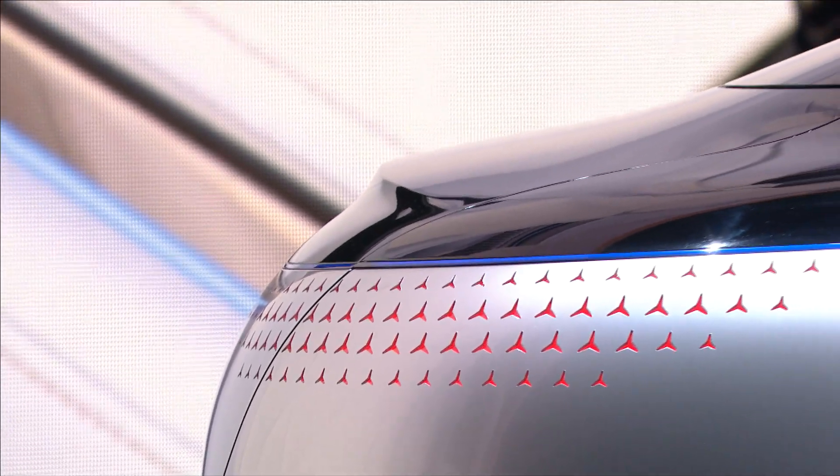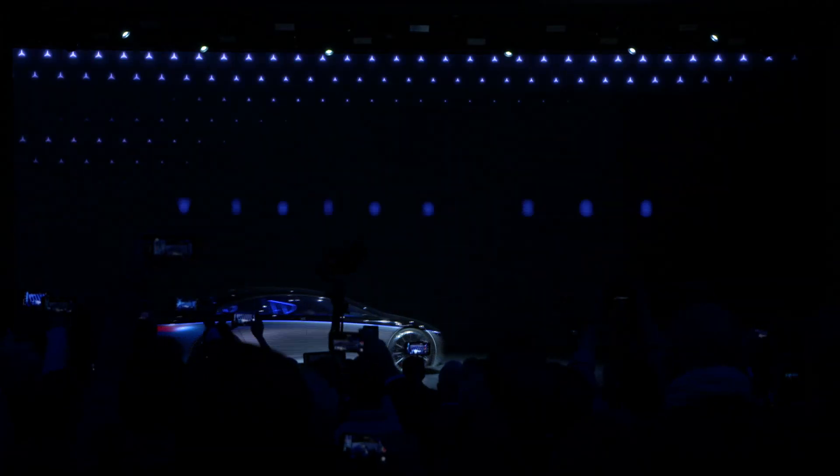Mercedes really wants to change into a company that delivers electrified cars, and the highlight of the IAA 2019 on the Mercedes booth is for sure the new Vision EQS — the S-Class of the electric vehicle world. To talk about what that car is all about, I speak to Gordon Wagner now.